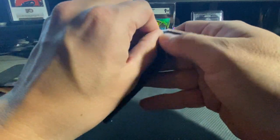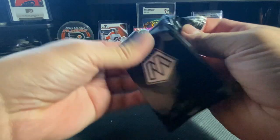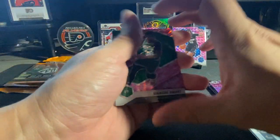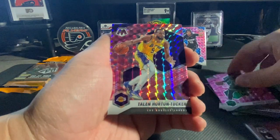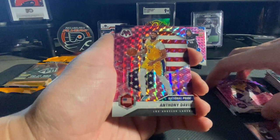Getting our pink pack open - what do you think, can we do a trifecta and get another top rookie in pink? We've got Marcus Smart, Tylen Horton-Tucker, and National Pride Anthony Davis.